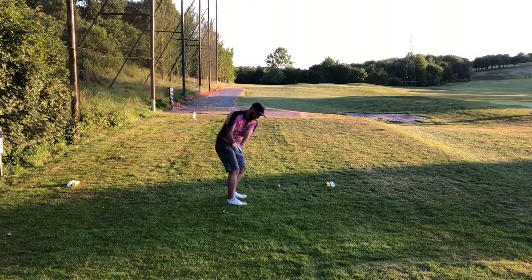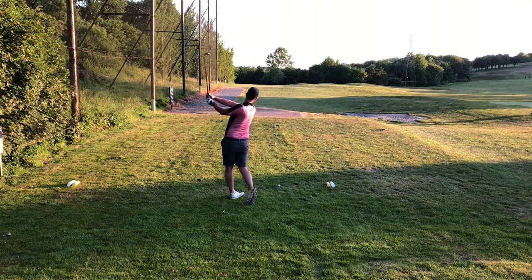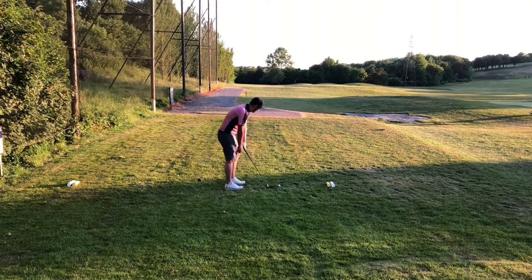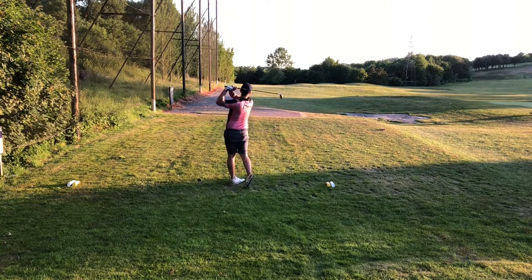On to the back nine, starting with the 10th — 359 yards and a big sweeping dog leg from right to left. I don't see the benefit of turning it around the corner, so I just hit an iron down to the end of the fairway. There is a tree at the end of the fairway at 220 that you don't want to mess with, so I hit a seven iron to lay up short of that.